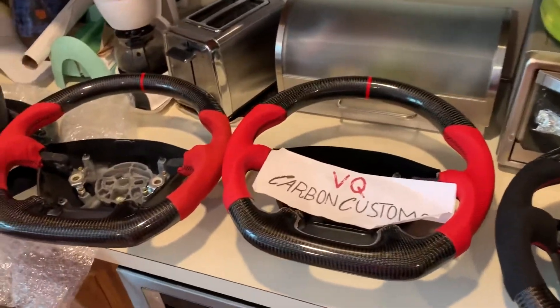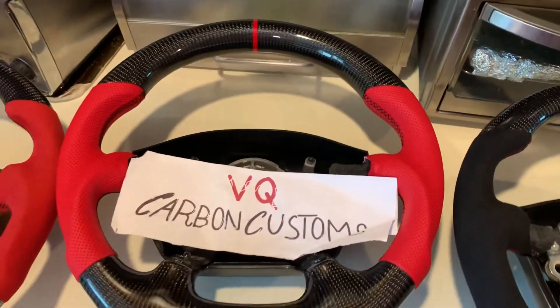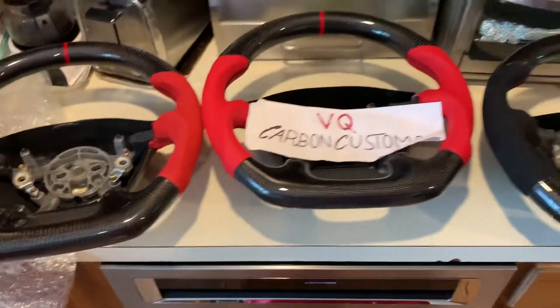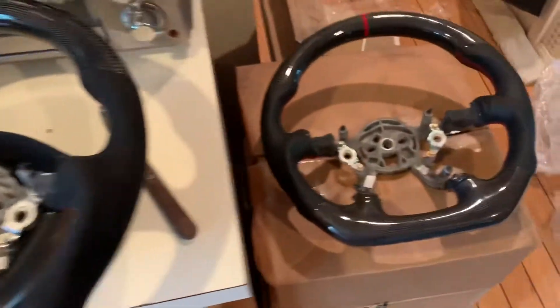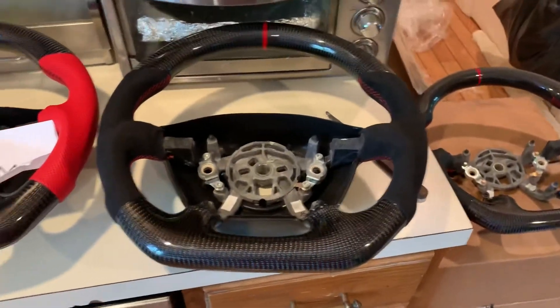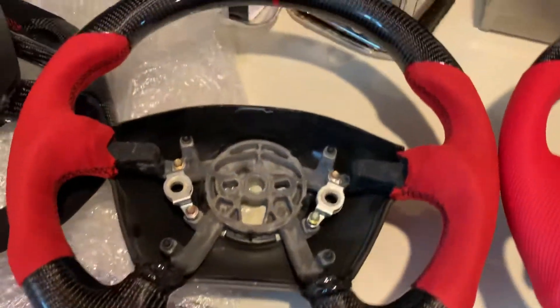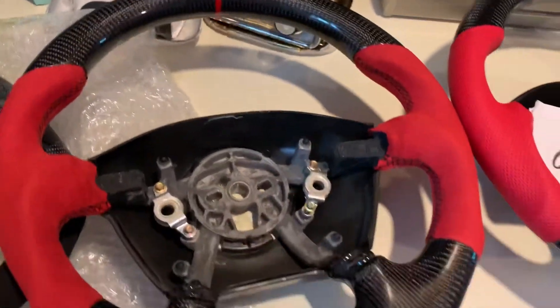What's going on everybody, it's VQ Carbon Customs — we're in the kitchen cooking up some new products. We got the C5 Corvette steering wheels in four different options right now: black and red leather, and black and red Alcantara. Amazing work like always, you know how we do.